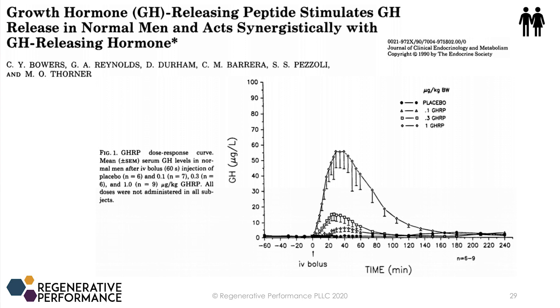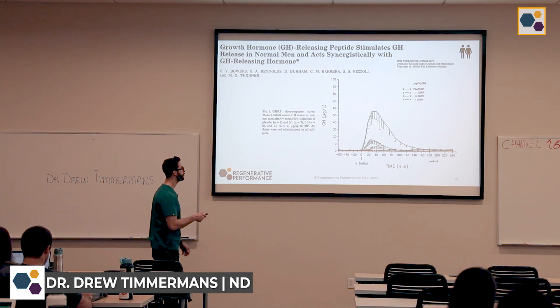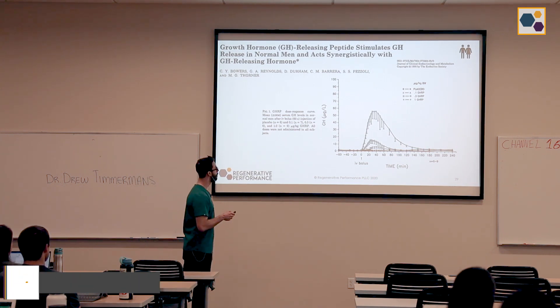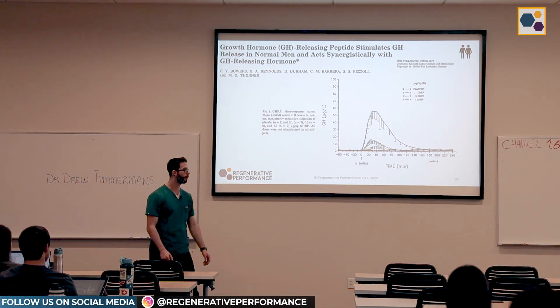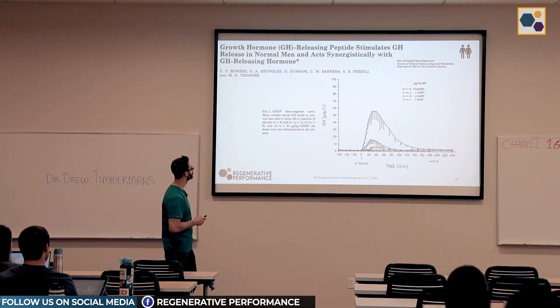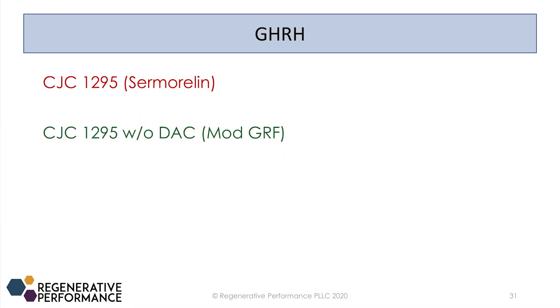This same human study was looking at what dosage of GHRP gives maximal effects. At one microgram per kilo — for the average person that's about 70 to 100 micrograms — you're getting a much, much bigger increase in growth hormone. So that informs how we dose. Here are two GHRHs: CJC-1295 with drug affinity complex, and sermorelin. The drug affinity complex is a molecule attached to the GHRH that allows it to stay in the blood longer.